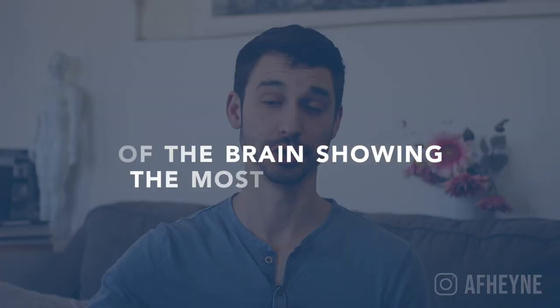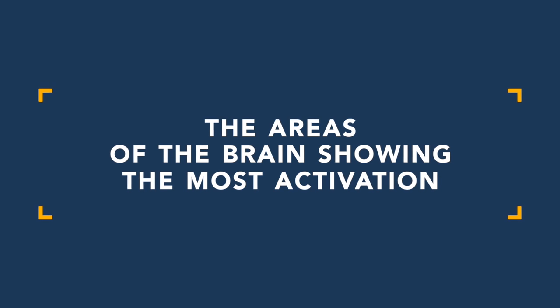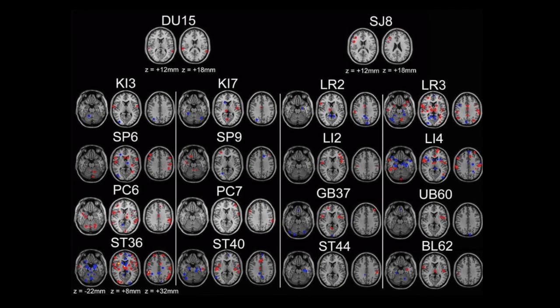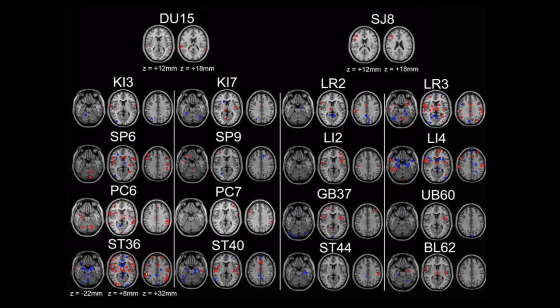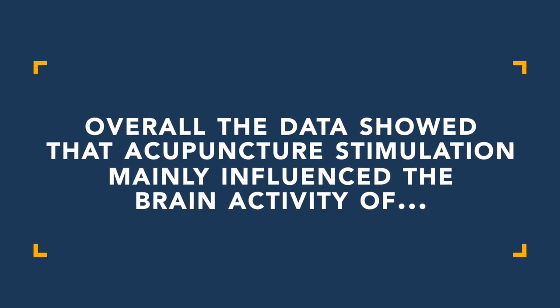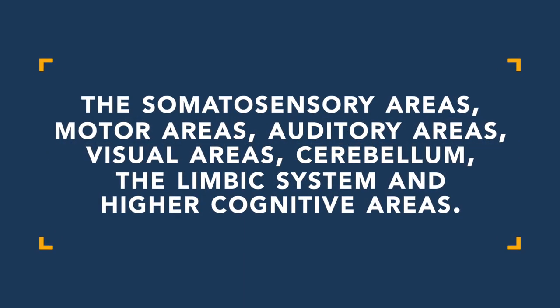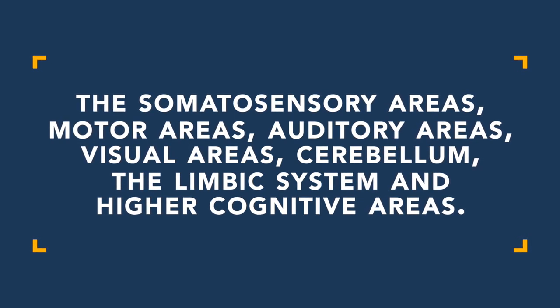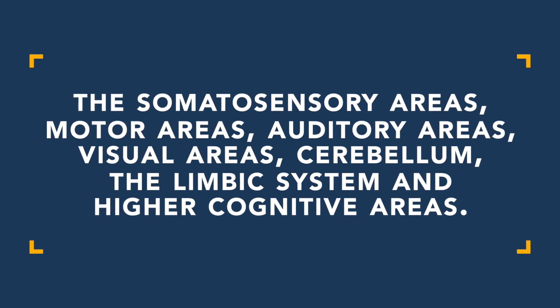Finally, let's look at some of the most studied and commonly used clinical points. The most studied points were large intestine 4, stomach 36, PC6, liver 3, and gallbladder 34. Overall the data showed that acupuncture stimulation mainly influenced brain activity in the somatosensory areas, motor areas, auditory areas, visual areas, cerebellum, limbic system, and higher cognitive areas. There's a pretty consistent trend in what parts of the brain are activated as seen in the fMRIs based on blood flow.